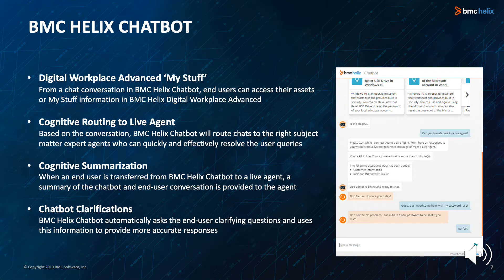Next is cognitive summarization. When an end user is transferred from BMC Helix chatbot to a live agent, a summary of the chatbot and end user conversation is provided to the agent, so the agent has relevant knowledge to quickly understand the end user's issue and accelerate resolution. With chatbot clarifications, BMC Helix chatbot automatically asks the end user clarifying questions and uses this information to provide more accurate responses. If the chatbot is not sure of the end user's meaning, it will automatically ask additional questions to clarify their needs.